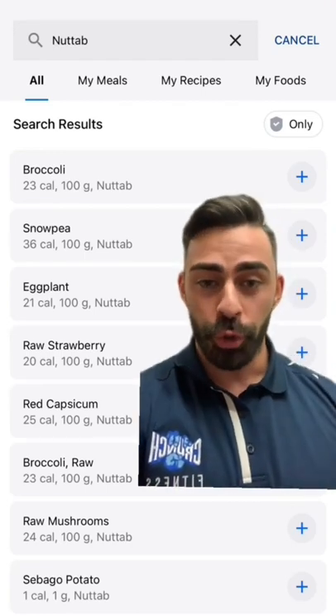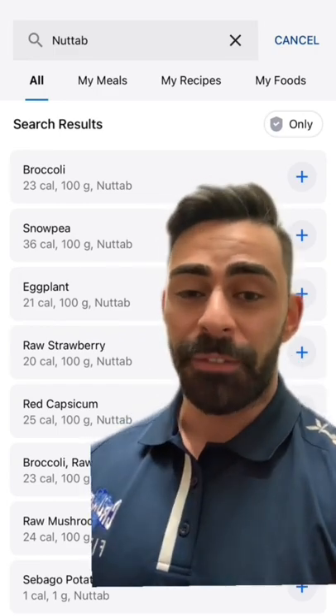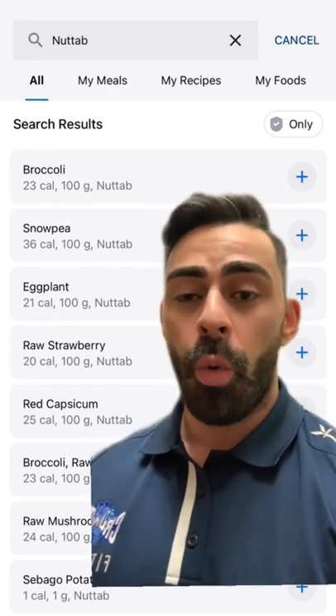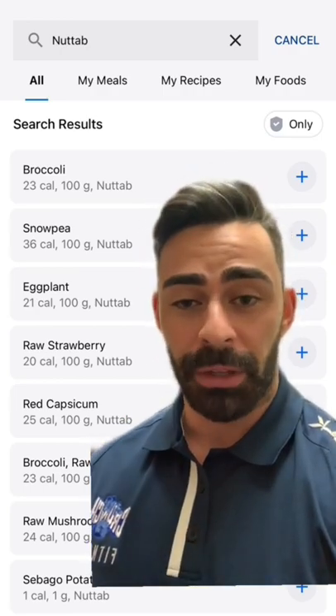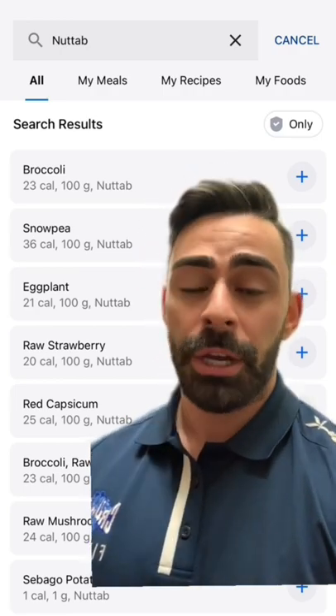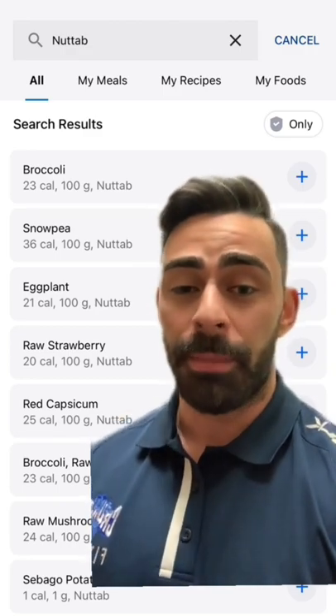So in Australia, we've actually got a government-run nutrient database called NutTab. To find the most accurate information for your macro tracking, always input the word 'NutTab' in the search bar after the item you're looking for. So for most fresh produce, if you were to search for broccoli, put 'broccoli NutTab' and it will give you the most accurate information.